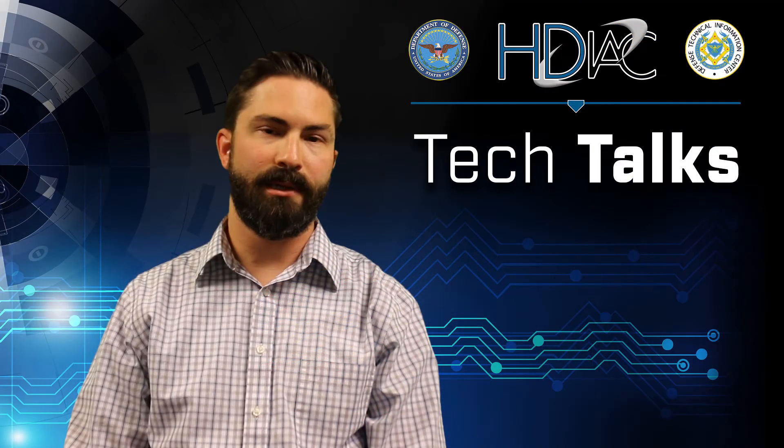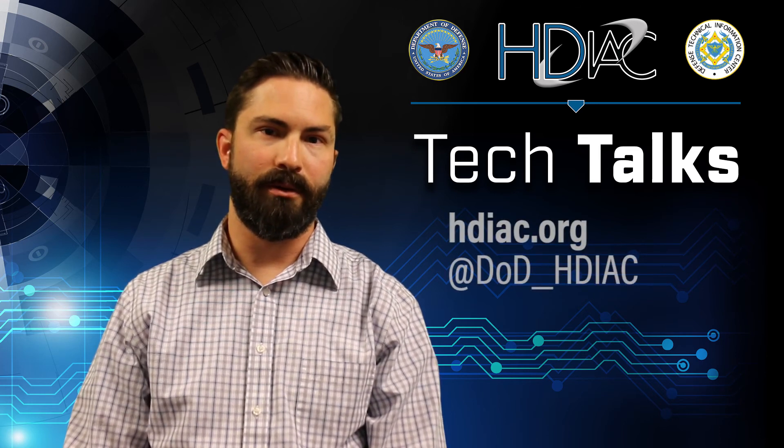Thanks for tuning in today. You can find out more information about the Internet of Things and the role that it plays in critical infrastructure on our website, and don't forget to follow us on Twitter.